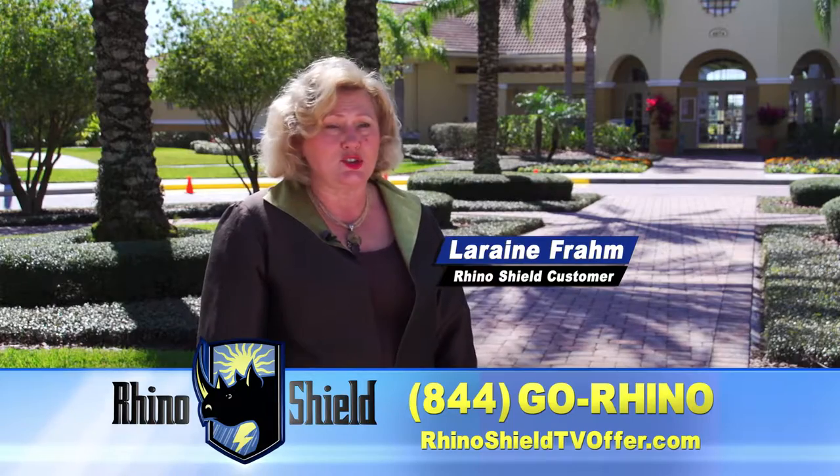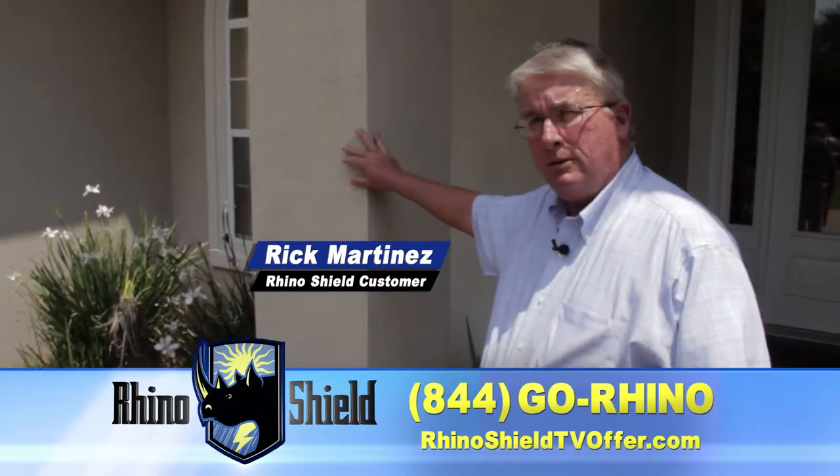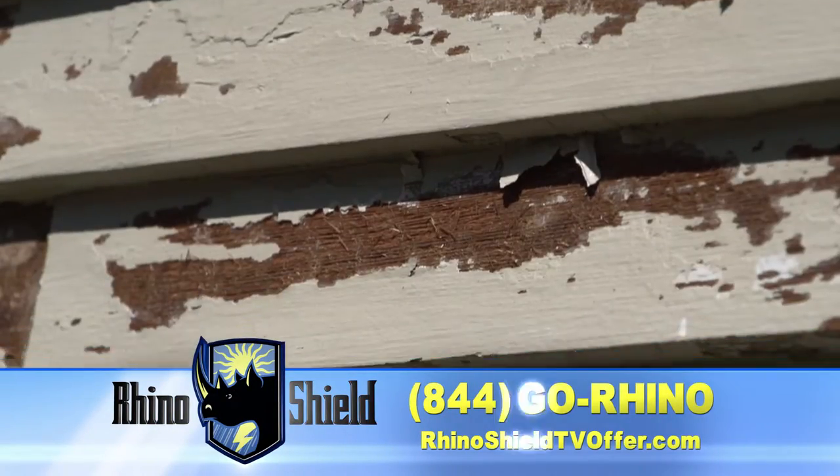We don't have to worry about cracking and chipping and peeling. And this has been 12 years ago. Where a lot of paint blisters and cracks, this doesn't.